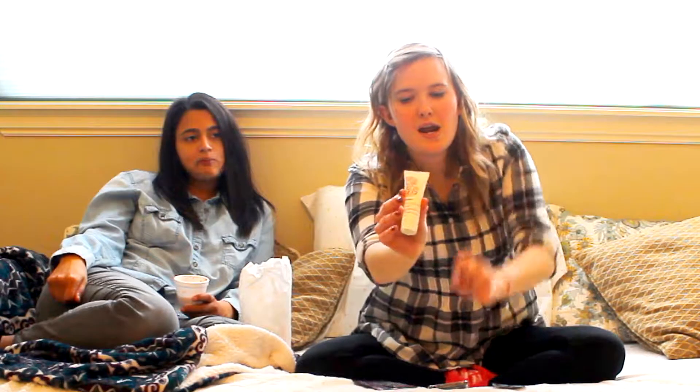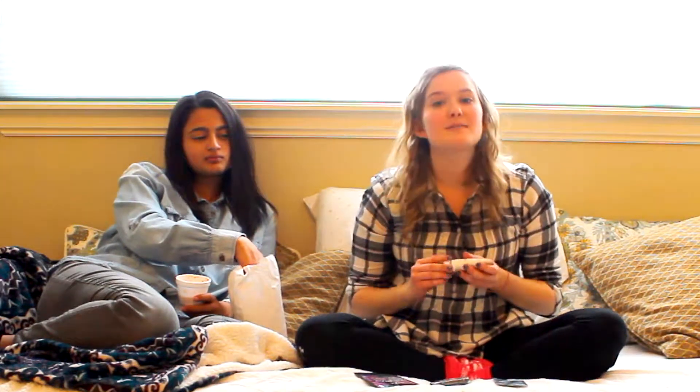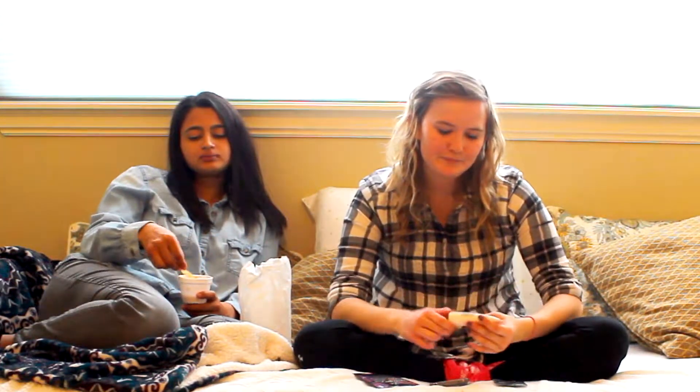My fifth favorite was the Briogeo Don't Despair Repair Deep Conditioning Hair Mask. I initially wrote that it smells really great, but it doesn't actually smell that great — it's fragrance-free, so it's great for anyone allergic to fragrance. I had to use a lot of it to get it to work. You wash your hair, use this in place of conditioner, leave it in for five to ten minutes, and if it wasn't particularly dry outside, it worked well for me.